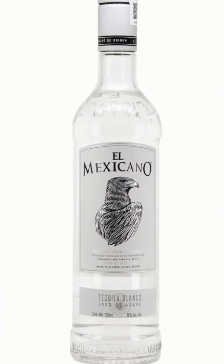First one is El Mexicano. El Mexicano is made really, really well. It's confirmed additive free and it is priced very well.